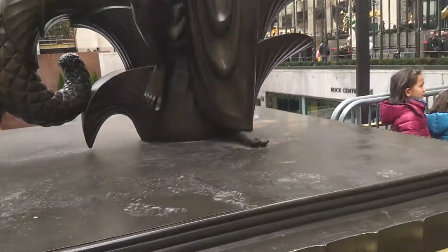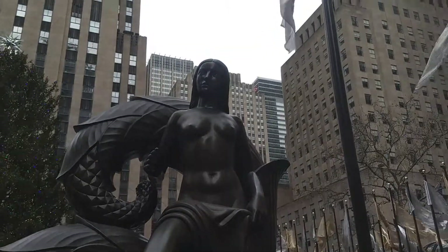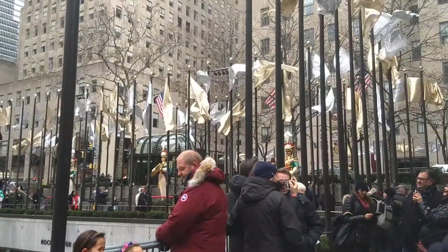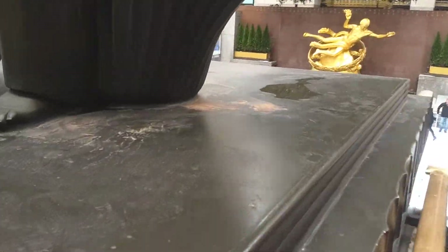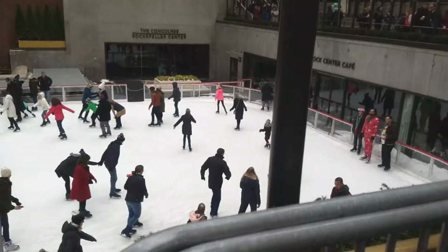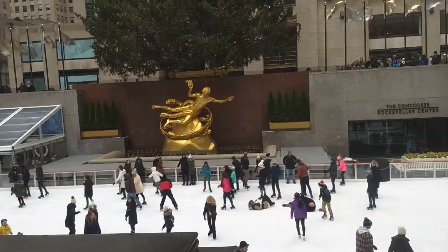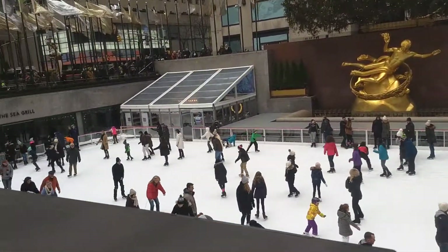I don't know what this is. I don't even recognize this one. Interesting. I'm trying to get the rest of the ice skating rink. There's people ice skating. I've never gotten to go ice skating in my life when I want to. This looks like a lot of fun. There's the gold angel guy that's in the center.